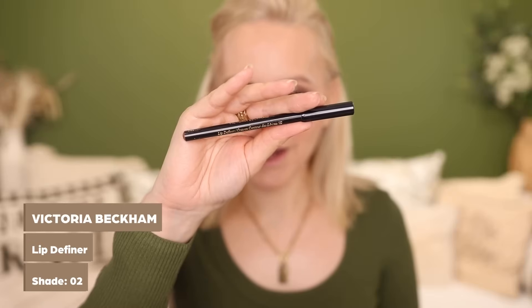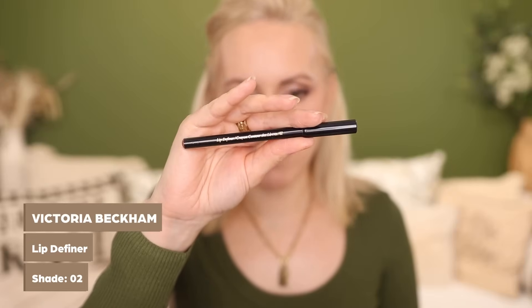Moving on to lips. Favourite lip liner — same as last year — Victoria Beckham Lip Definer in shade 2. This is the perfect shade for my natural lip colour. It's so easy to apply, creamy and soft, but it sets down so if you apply it all over the lips as a lip colour it will not budge. This has still been intact after 12 hours for me and I don't find it to be a drying formula, which is a result.